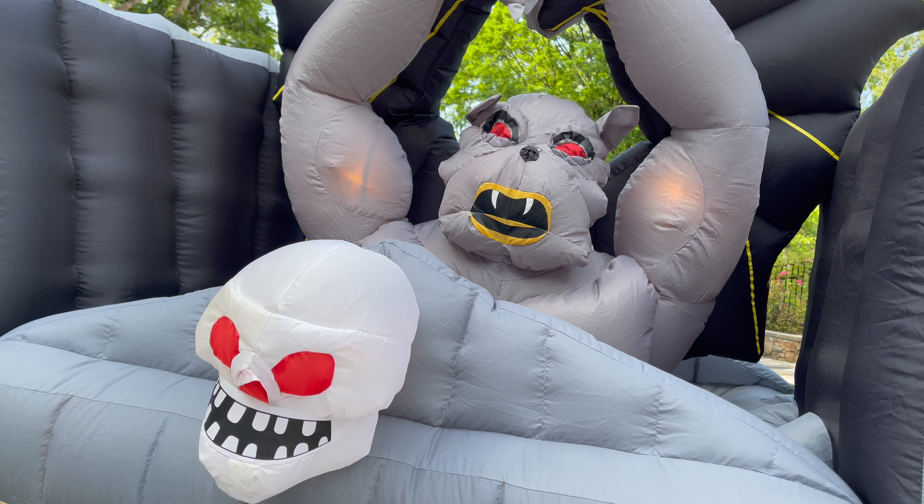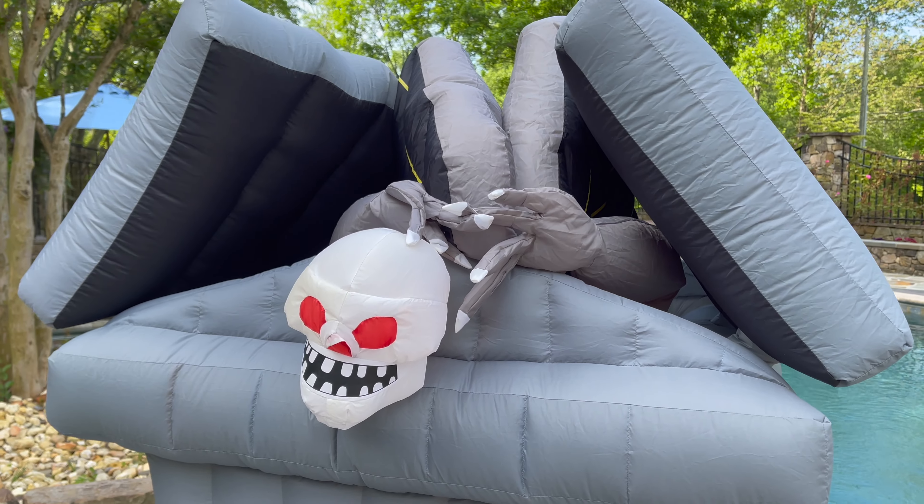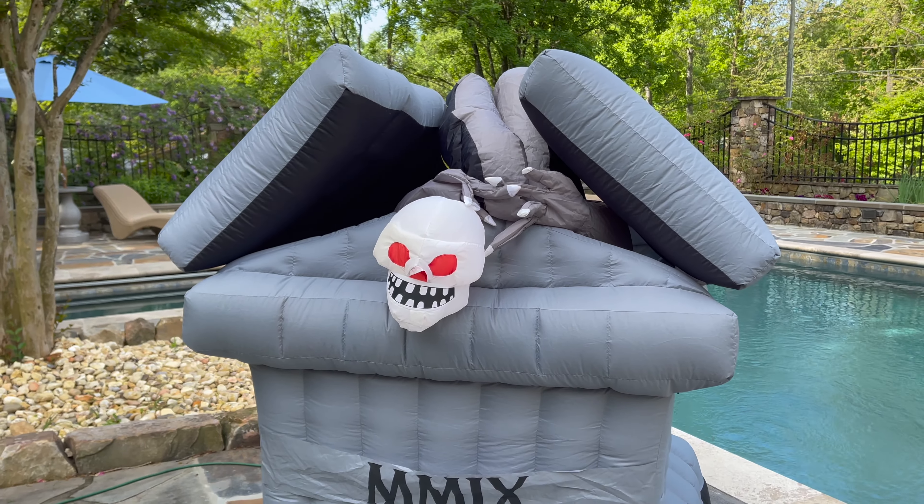There we have it — the 2009 Grandin Road Rising Animated Gargoyle. This is a spectacle, no doubt. Amazing to have it in my collection.